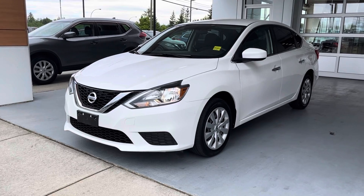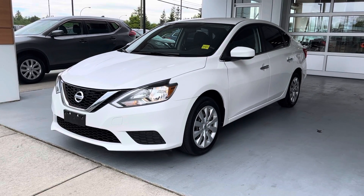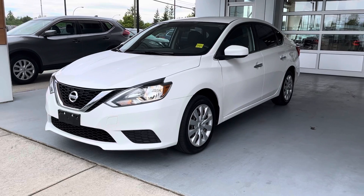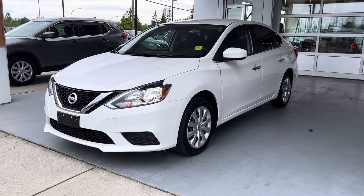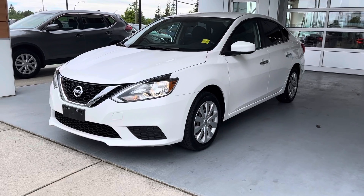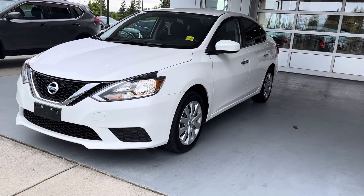I've sent you a copy of the CarProof report. As you'll notice it does have a $1,800 deck, which is very minor when it comes to vehicles this nice, this new — shouldn't be a concern there at all. It's gone through a 103-point safety inspection, detailed and shined right up, so have a look.